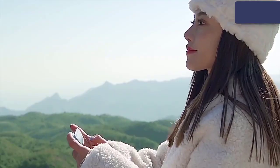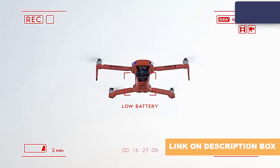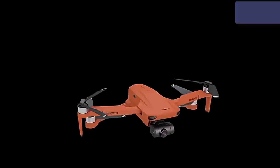5G Wi-Fi real-time transmission distance reaches 2,600 feet or 800 meters. MV functions include filters, video effects, background music, and image and video sharing. The aircraft will automatically track you and capture your movement.